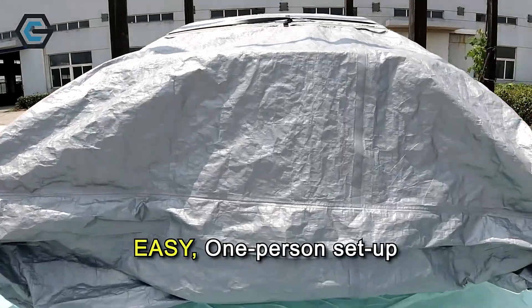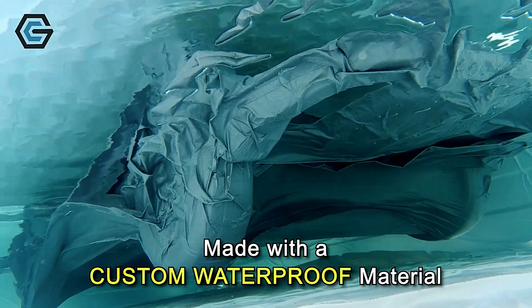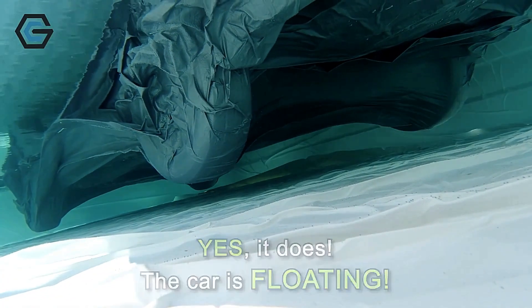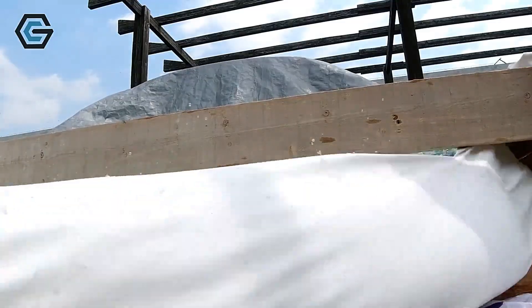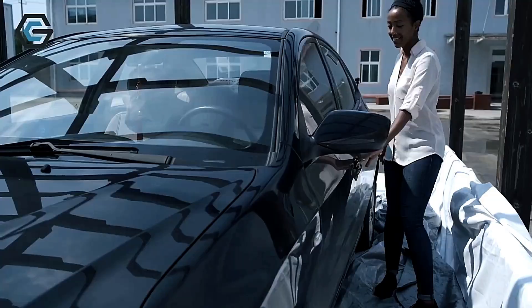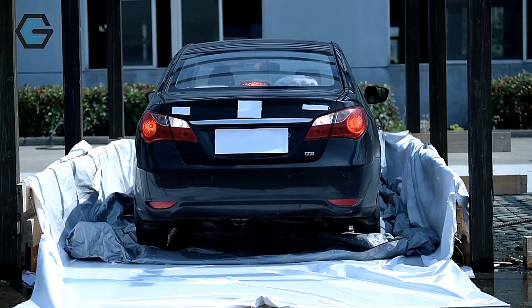Climaguard is designed for easy setup, requiring only one person to install it. Available in three sizes, the largest accommodates vehicles up to 5 meters long, priced at 487 hours. Climaguard guarantees your vehicle stays protected no matter the elements.